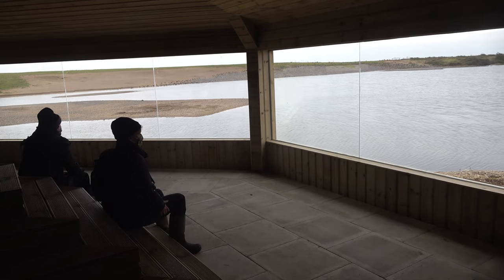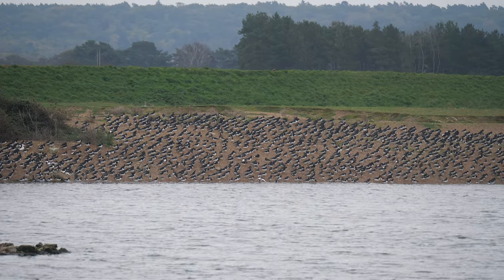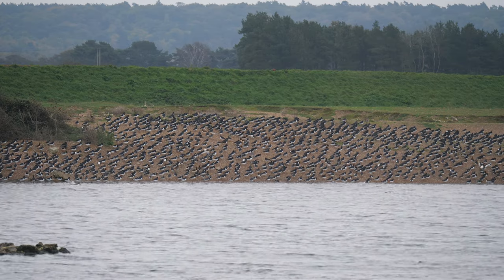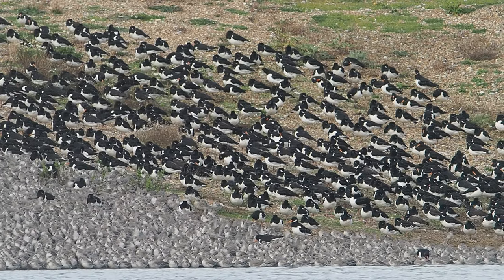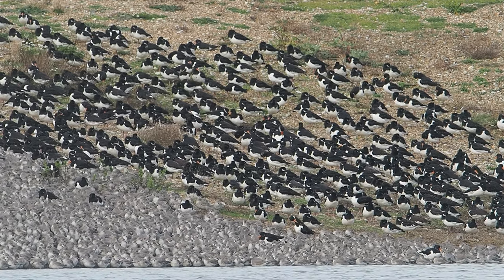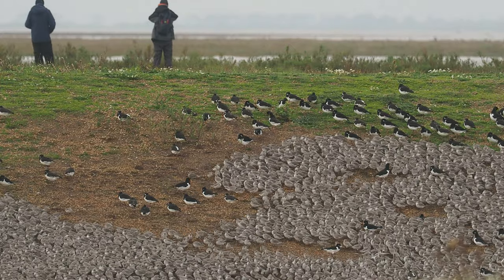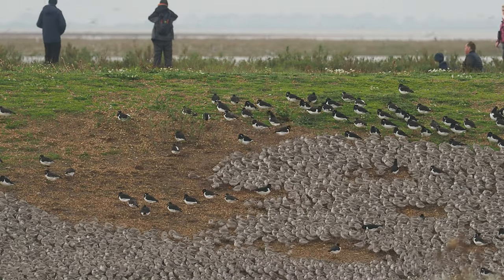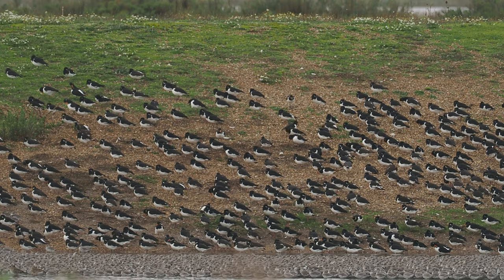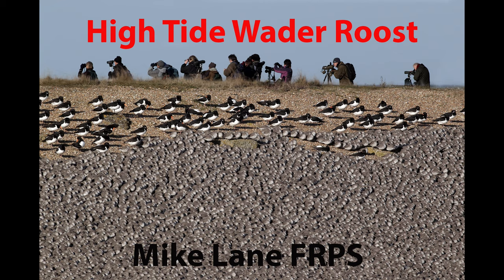Photographers can get down onto the floor getting that lower level shot, while the bird watchers can sit on the steps and look out of the huge windows at the waders gathering on the other side of the pit. Oyster catchers are not in huge numbers. Because we're in the coronavirus situation at the moment, the hides are restricted on how many people can get in, so I wasn't able to do any photography from the hides — that'll have to wait for another day. Thanks for watching.